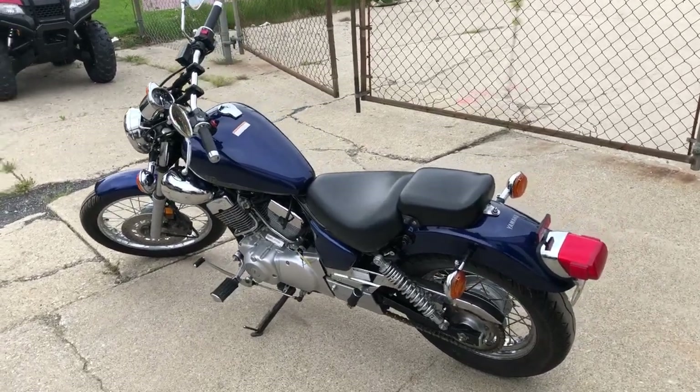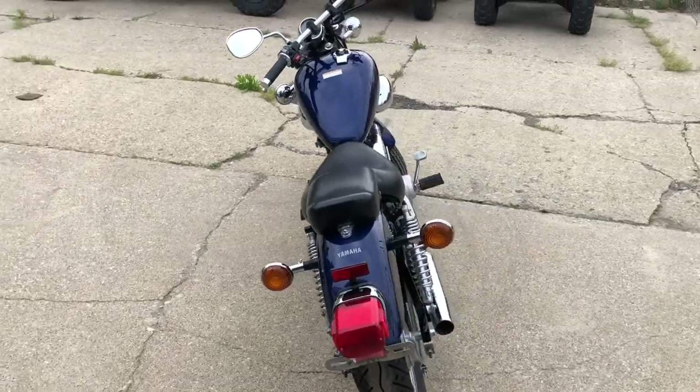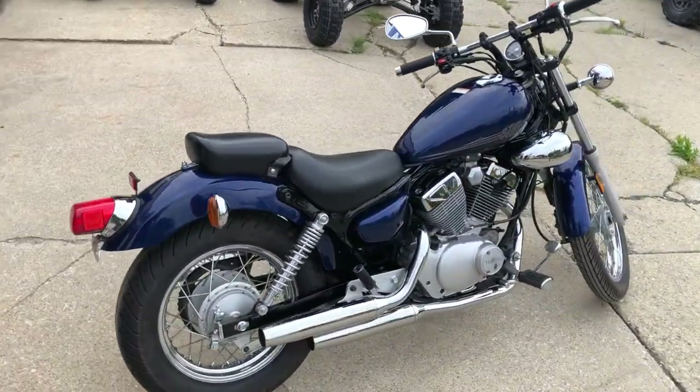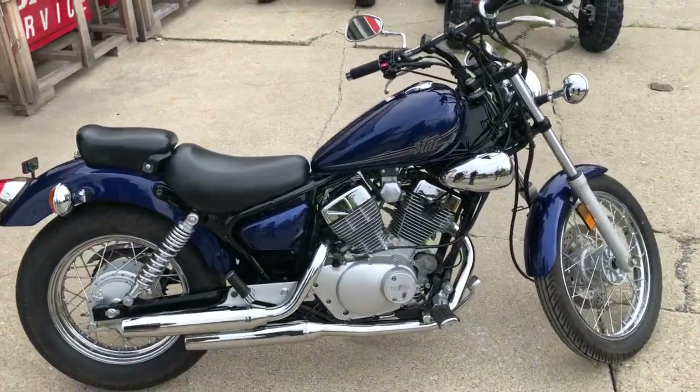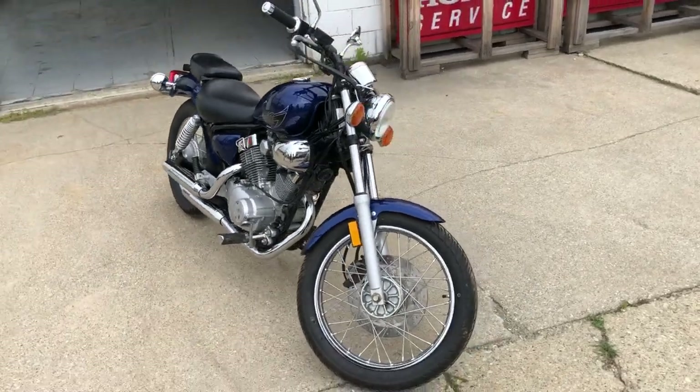Hey guys, Proof of PowerSports.com doing some videos on some stuff that just came in. Just got in this little 2013 Yamaha V-Star 250 for sale — this thing's only got 6,800 miles on it. Nice clean low mileage cruiser. This is a great starter bike for anybody learning to ride.